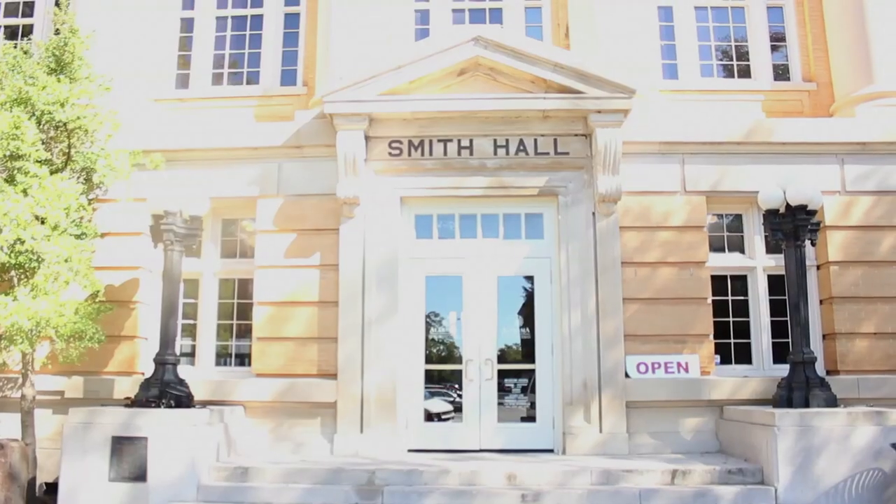The museum is located in Smith Hall, and we're right on the corner of the quad, right next to Lloyd, so if you're ever in that area, come by and see us.